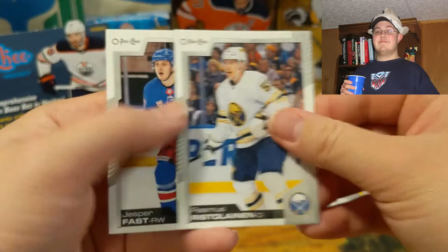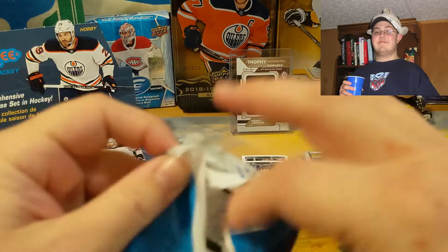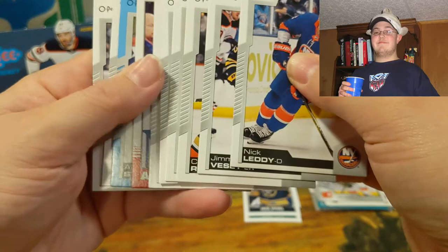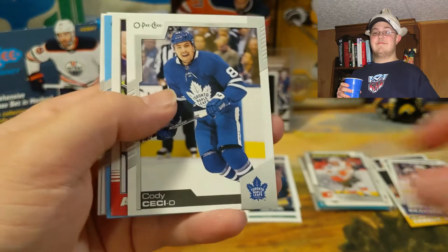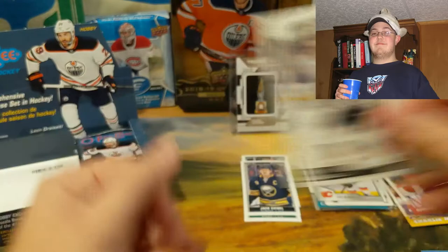Philip Varone, Rasmus Asplund, and Jesper Fasth. Alright, O-Pee-Chee — I made a big boo-boo. I'm probably going to call it a night after this; I'm just not in it today for some reason. Nick Leddy, Jimmy Vesey — speaking of Sabres that aren't around — went to Toronto. Carter Rowney, Nicolas Aube-Kubel, Brendan Lemieux, Cody Ceci, Andrei Vasilevski retro, and we got an Alexander Steen blue. Marcus Sorensen and there's our newest Sabre — Taylor Hall.